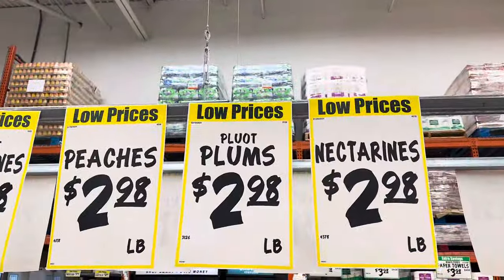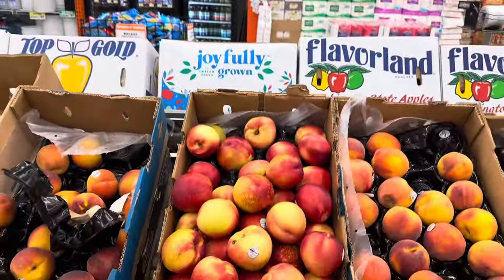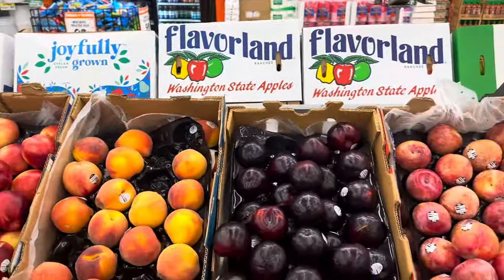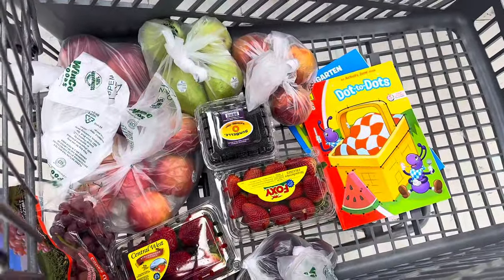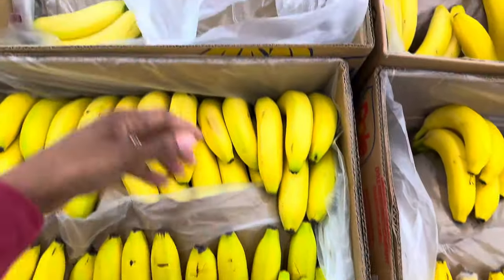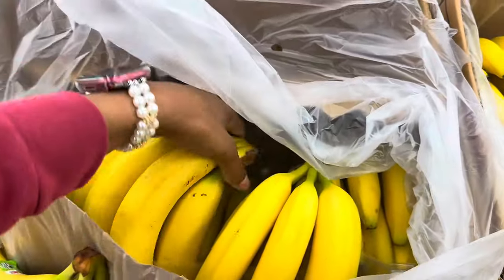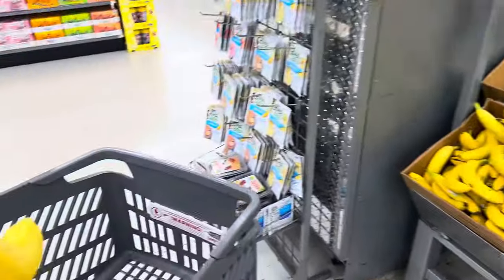They also have plums for $2.98 a pound, as well as nectarines and peaches. There's not a huge variety, but I'm going to get a couple of peaches and a couple of plums. I got four peaches and four plums — a lot of them didn't look too great, so that's why I only got a few. The bananas are still $0.58 a pound as always, so I'm getting some. They're all pretty ripe in here — I couldn't find any green ones.